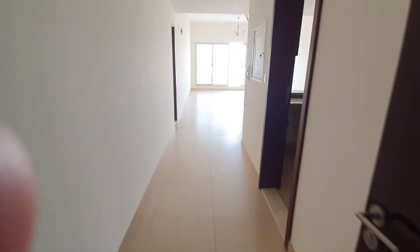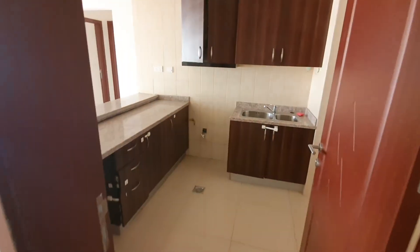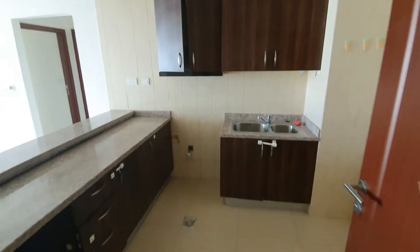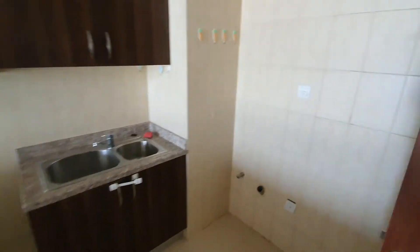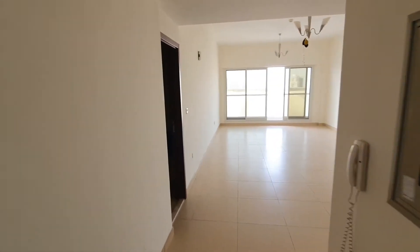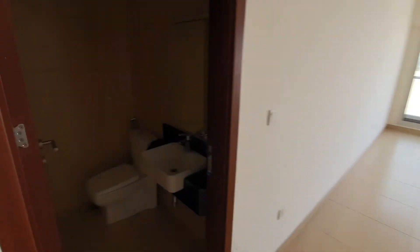Hi, today I am at Stadium Point in Viceport City. This is a two-bedroom apartment. As you can see, it's a semi-closed kitchen, lounge area, powder room.